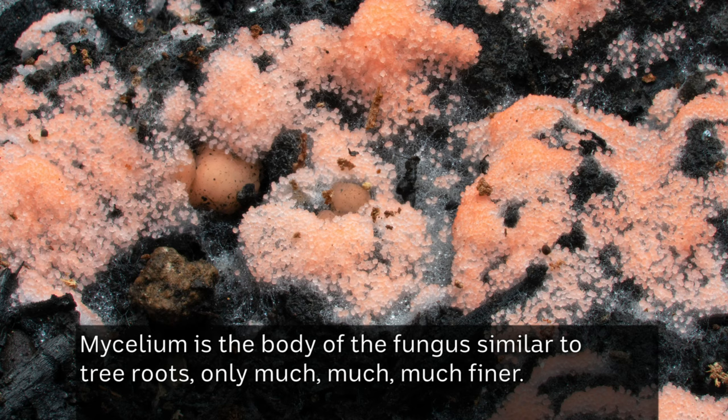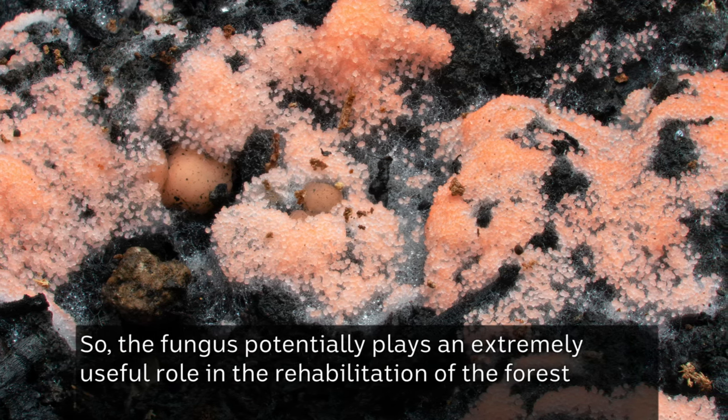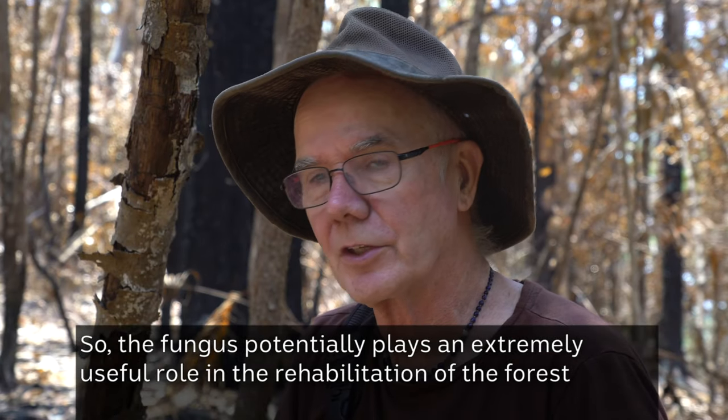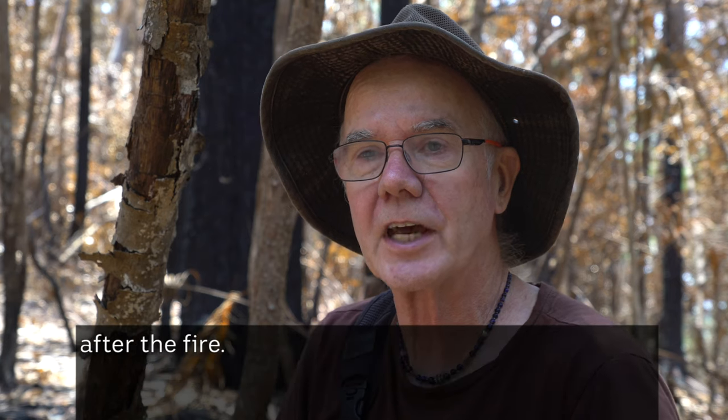Mycelium is the body of the fungus, similar to tree roots only much, much, much finer. The fungus potentially plays an extremely useful role in the rehabilitation of the forest after the fire.